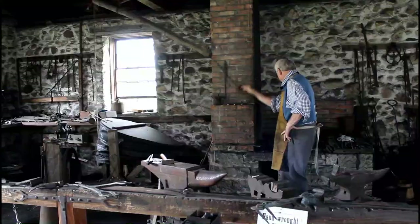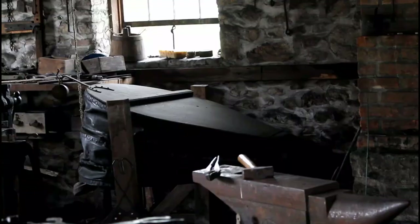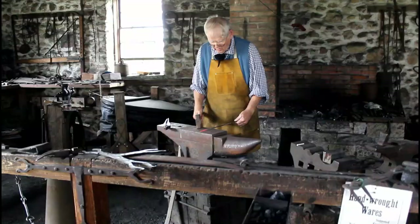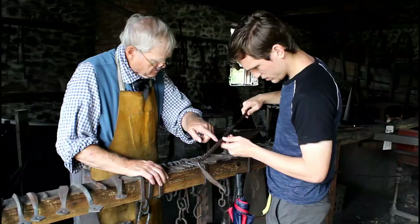Our next stop was the blacksmith shop, built in 1830. One interesting thing I realized having visited two days in a row is that different historic interpreters are there on different days — the blacksmith wasn't there the first day but was the second. We got really excited because Steven also does blacksmithing. When you touch the metal to the coal it heats up fast; you just keep putting it back in the fire and try not to get burnt. You chisel all the way up through, then you twist it.